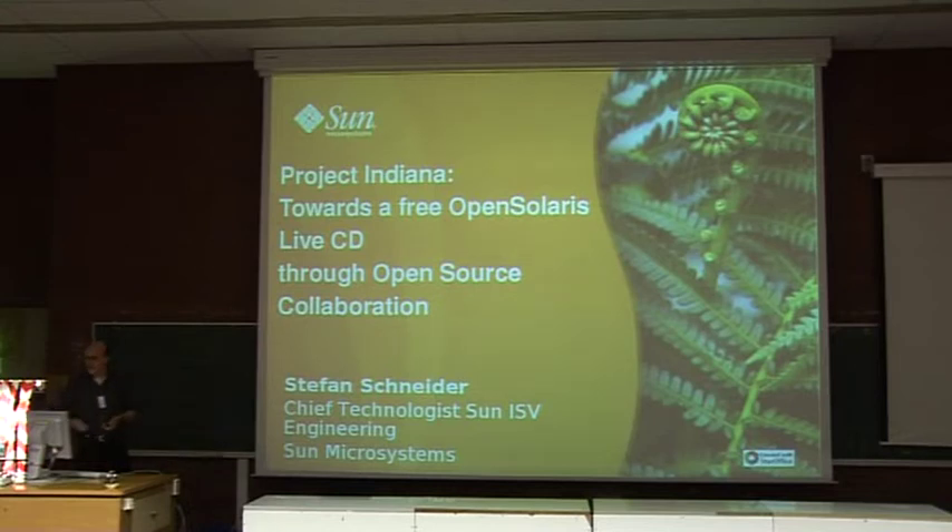Project Indiana is based on a live CD. I brought two previews with me, and a really neat small book about using OpenSolaris — I never saw it before, I got two of them and kept one for myself. Whoever is interested, just pick it up.